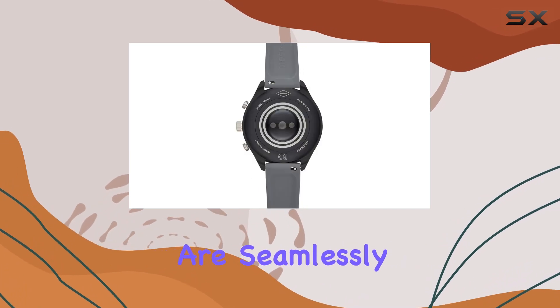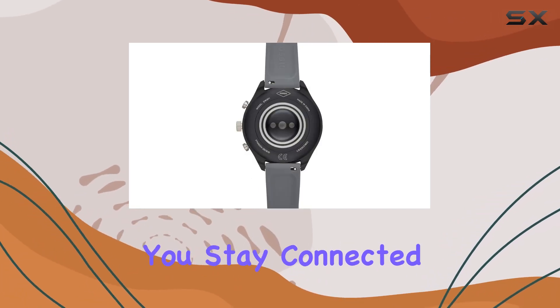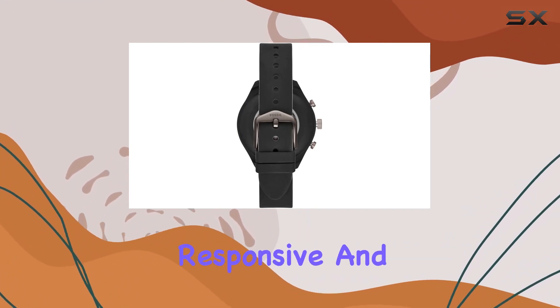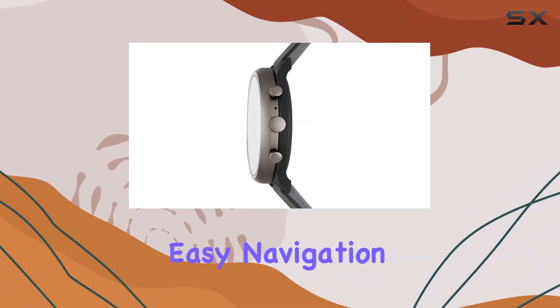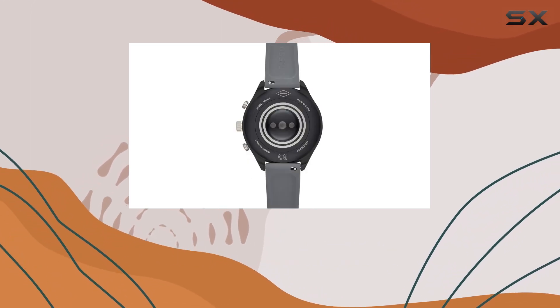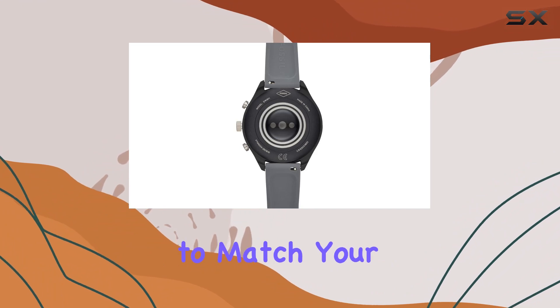Smartphone notifications are seamlessly integrated, ensuring you stay connected without having to constantly check your phone. The touchscreen interface is responsive and user-friendly, allowing for easy navigation through the watch's various functions. The watch faces are customizable, letting you personalize your device to match your style.